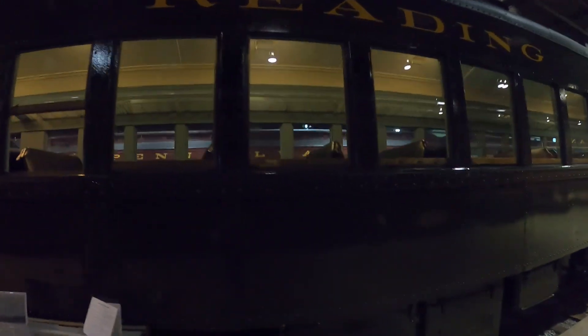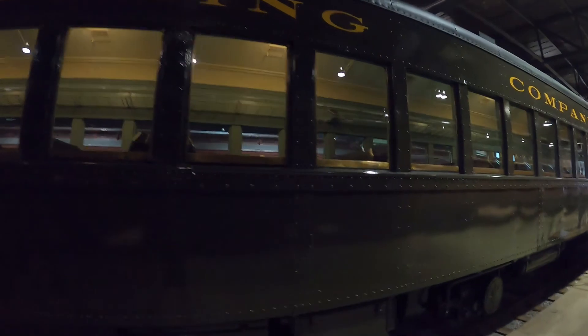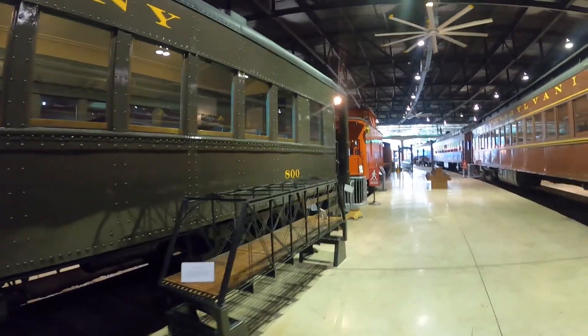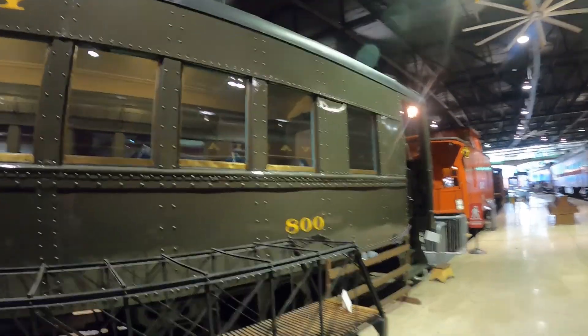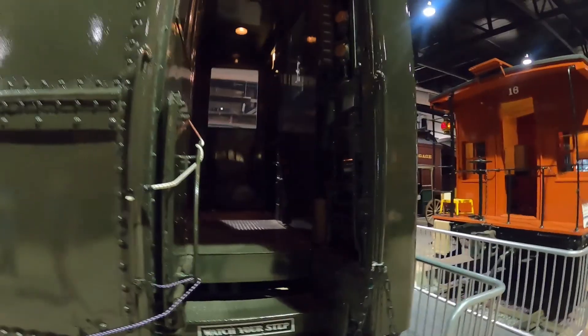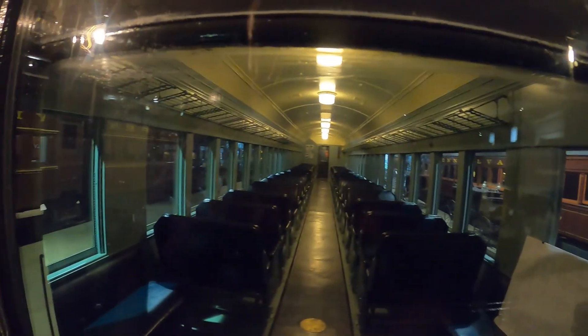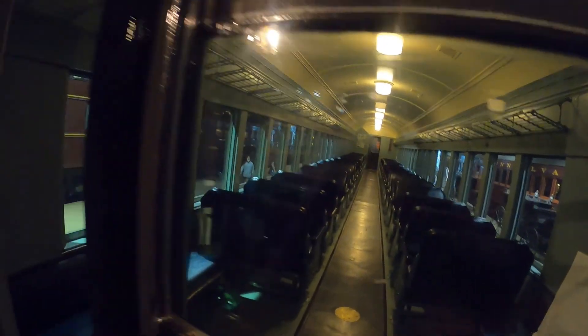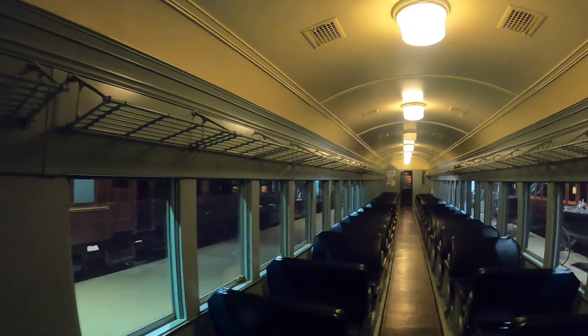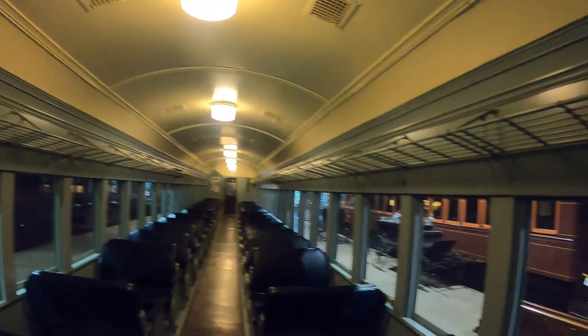There's a coach that they'd ride in — not a dinner car or anything, just a coach that you would sit in and ride. You can go up there and take a look. I can go inside — oh you can — and see what it looks like. Gives you an idea.